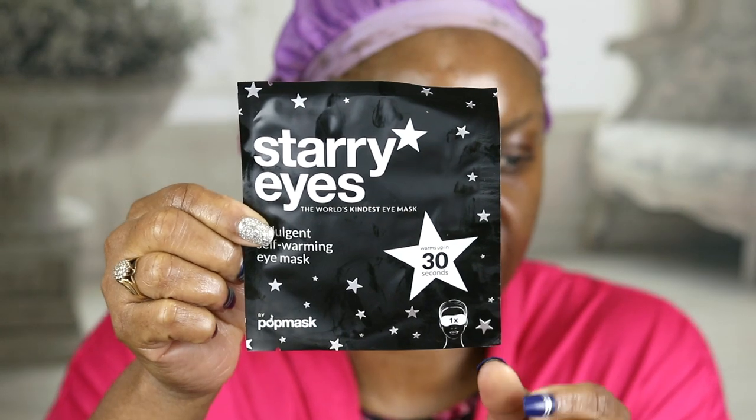I'm going to use these Starry Eyes indulgent self-warming eye masks that came in last month's BoxyCharm. The Starry Eye pop mask will start to warm up and you're supposed to leave them on for 20 minutes. So I'll be back in 20 minutes — there's no point in me sitting here talking when I can't see y'all.